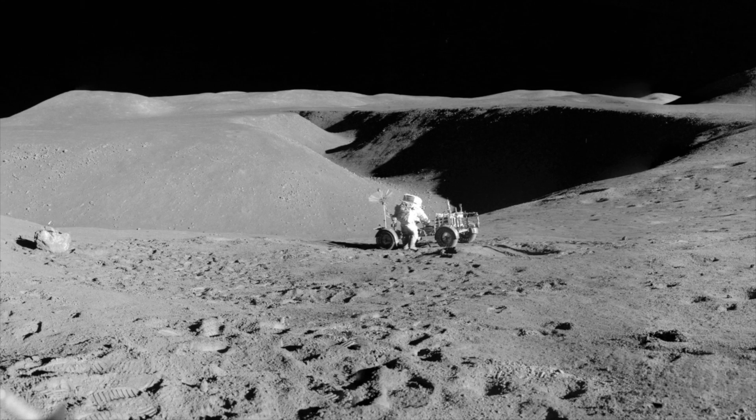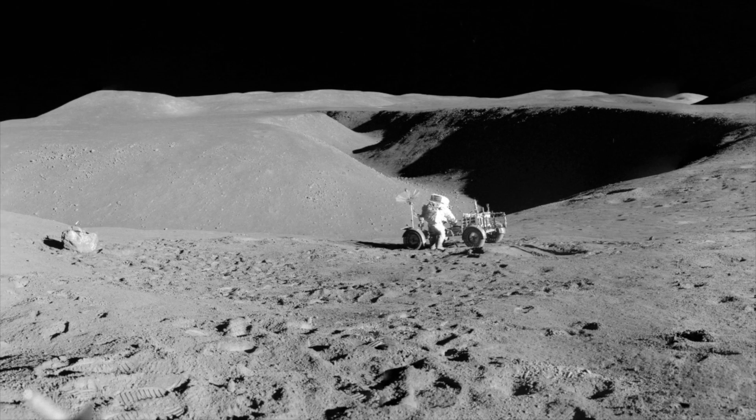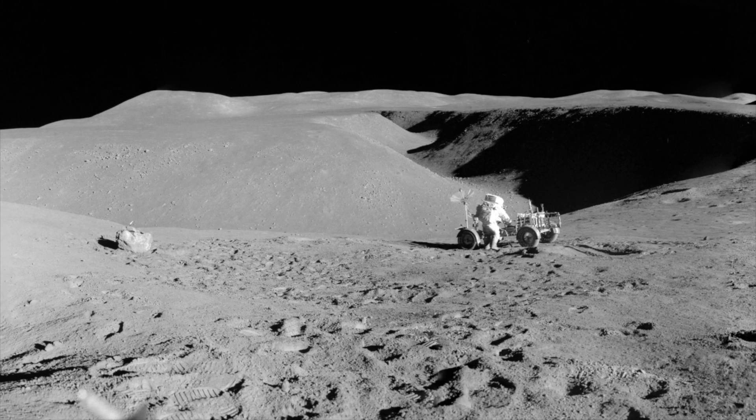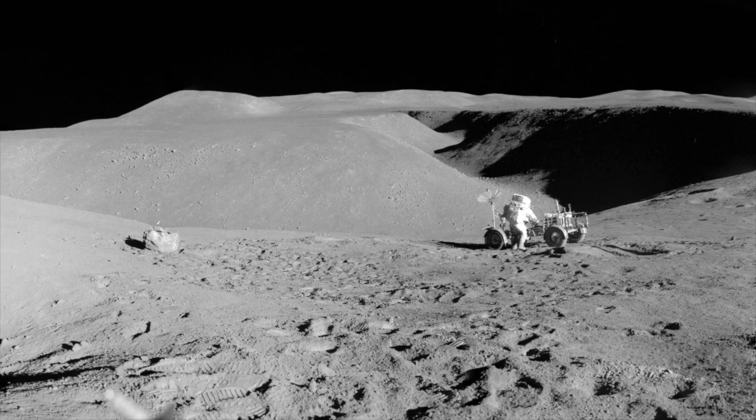The moon dust itself is made up primarily of silicon dioxide glass that has been shattered into tiny pieces. There is also quite a bit of iron, calcium, and magnesium contained in it.